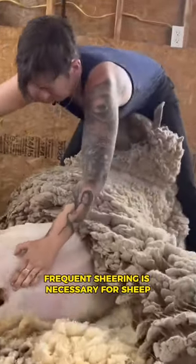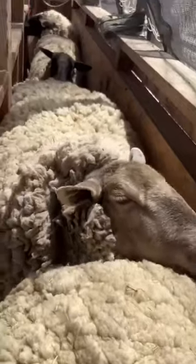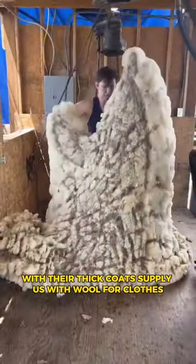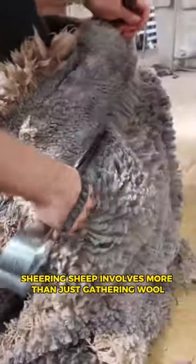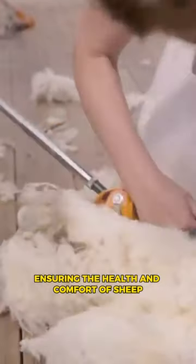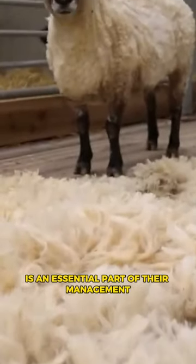Have you ever wondered why frequent shearing is necessary for sheep? Although we are aware that sheep with their thick coats supply us with wool for clothes, shearing sheep involves more than just gathering wool. Ensuring the health and comfort of sheep is an essential part of their management.